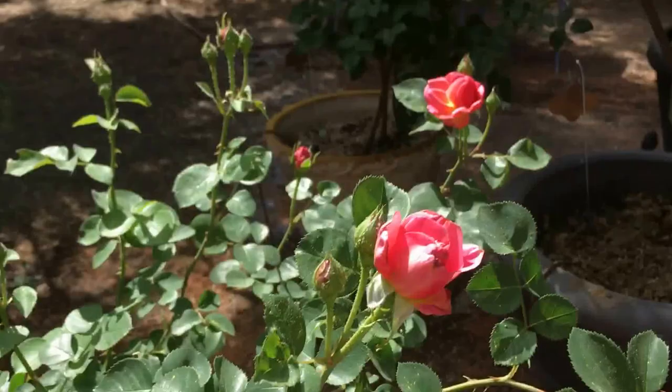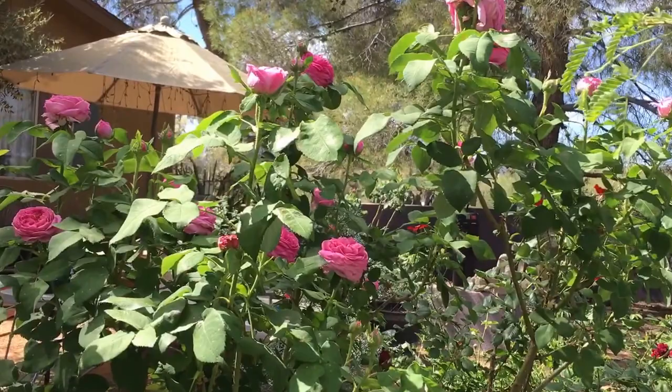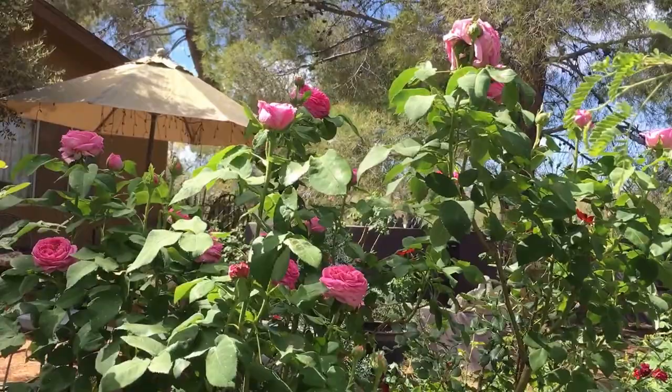This is a rose I'm growing because she's reportedly the most fragrant rose in the world. This is Yolande d'Aragon. And she is indeed fragrant and quite lovely.